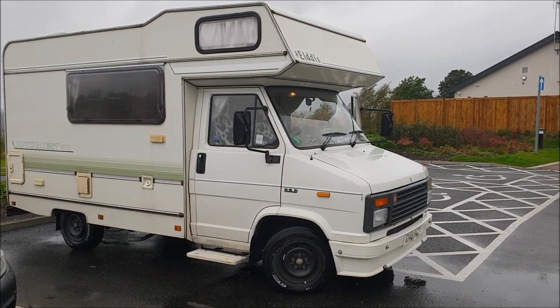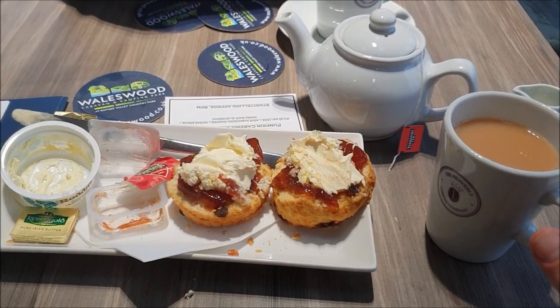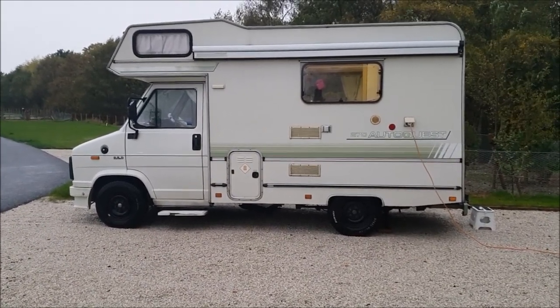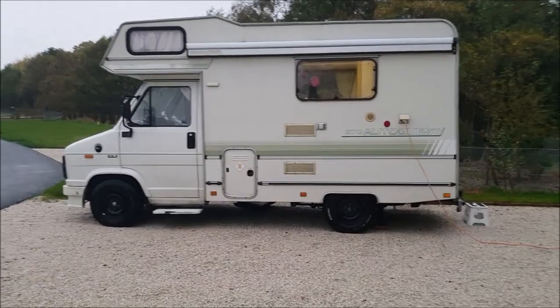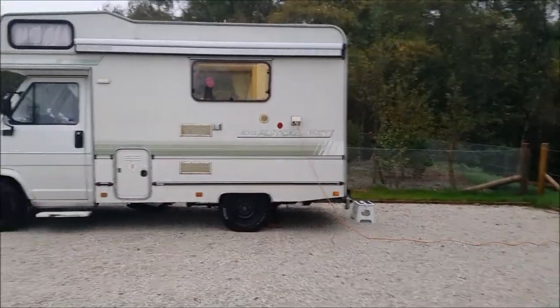I think we're going to go in and have a cup of tea before we set up. Cheers. We're on our pitch - sorry if there's any wind noise but it's a little bit blustery. I've pulled the van as far forward as I can on the pitch to leave some space for the blow-up awning behind.